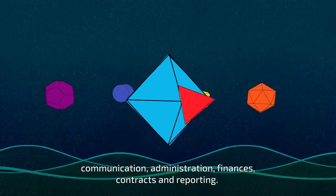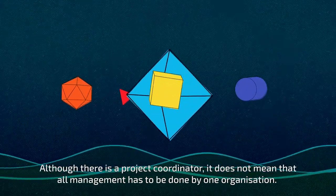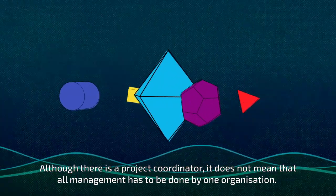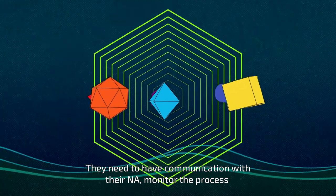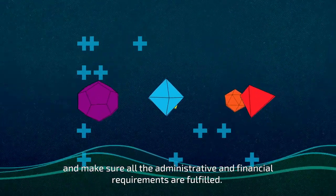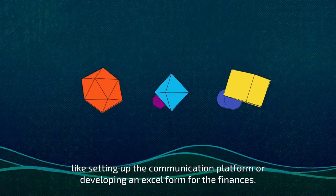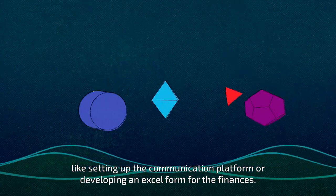Management tasks and responsibilities are related to the organization of both virtual and residential transnational project meetings, communication, administration, finances, contracts, and reporting. Although there is a project coordinator, it does not mean that all management has to be done by one organization. They need to communicate with their NA, monitor the process, and ensure all administrative and financial requirements are fulfilled. However, other partners could take specific roles like setting up the communication platform or developing an Excel form for the finances.